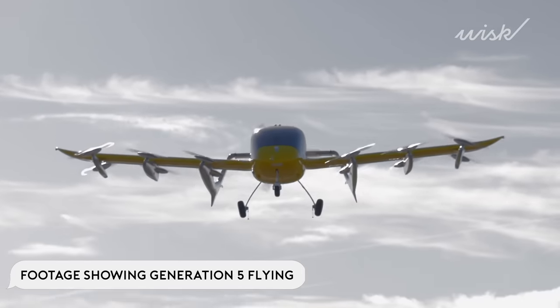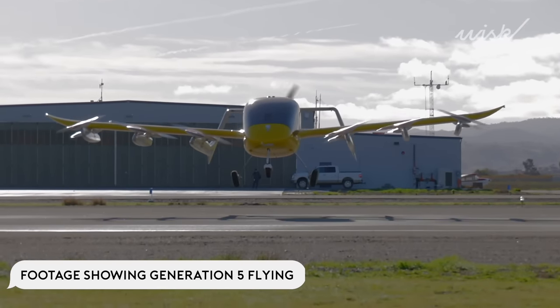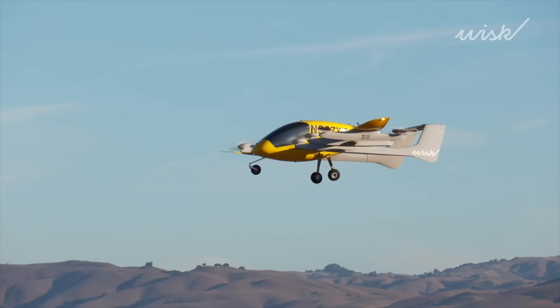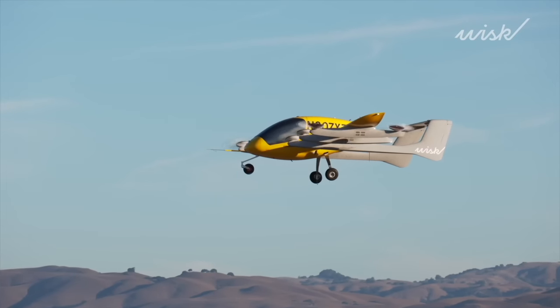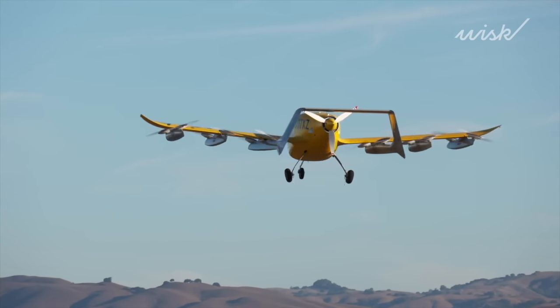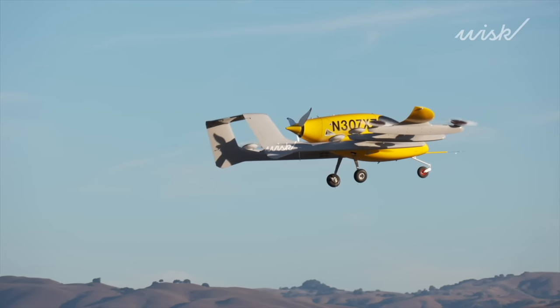We're working towards a range of 90 miles for this aircraft. What we're really competing with is ground-based traffic — trying to free people from long commutes and save them time. This aircraft will fly around 2,500 up to 4,000 feet.